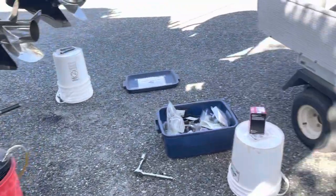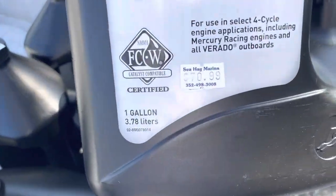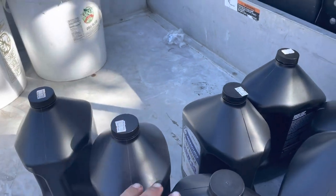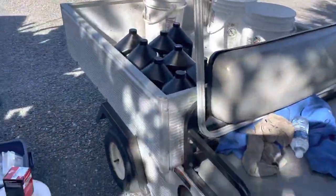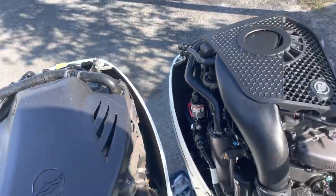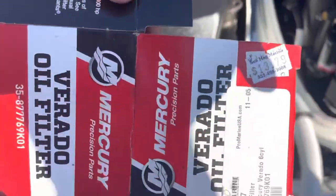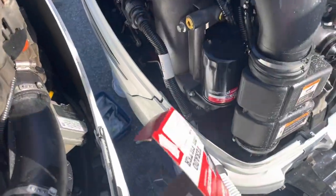To give you an idea on oil cost — this is the Mercury oil they want me to use in the 350s, and retail cost is $71 per gallon. Each motor takes about two gallons of oil, so four motors times two gallons is eight gallons, and eight times $71 is $568 — a lot of money in oil. We've got the lower unit plugs back in and now we're putting new oil filters on each motor, about $13 to $14 a piece.